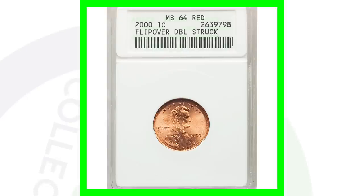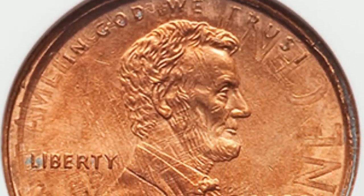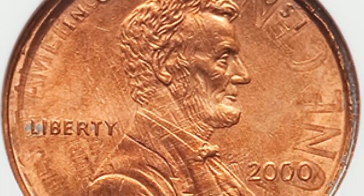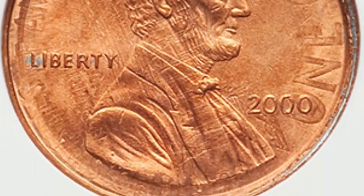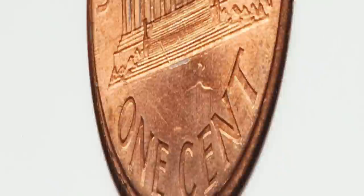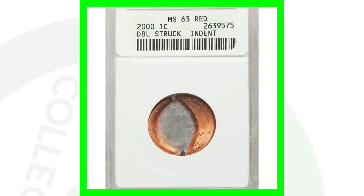Here's a nicer example where you can see it much more clearly — another 2000 Lincoln cent that has been double struck and flipped over, graded Mint State 62 Red by NGC. You can see the design from the reverse here on the obverse, and the obverse design here on the reverse. This coin ended up selling for $180.